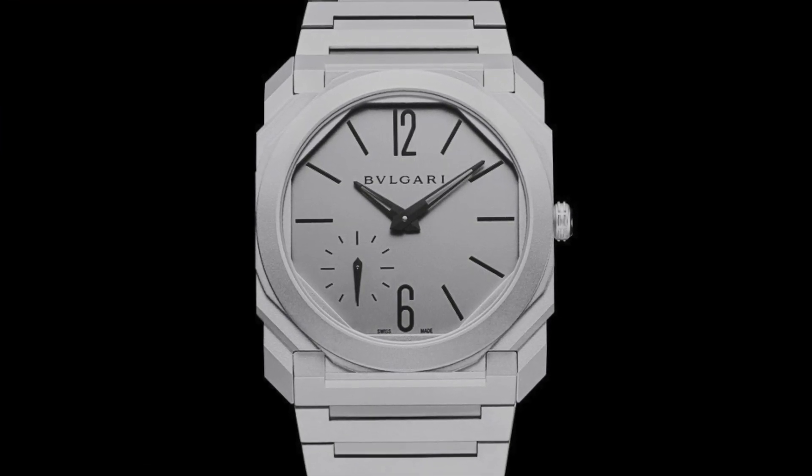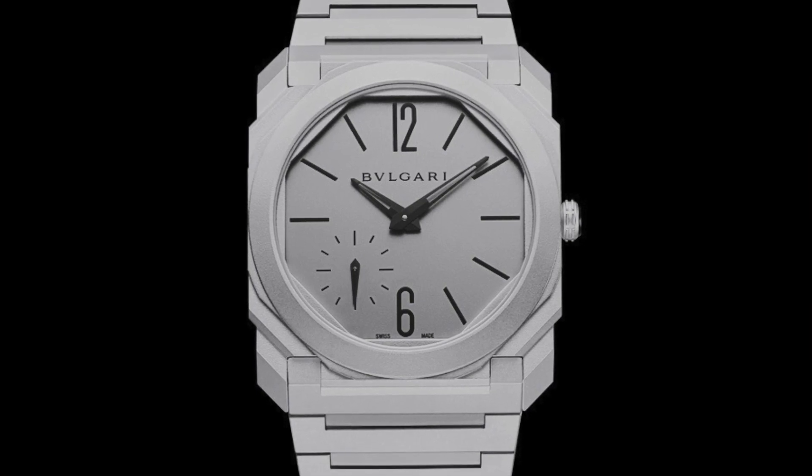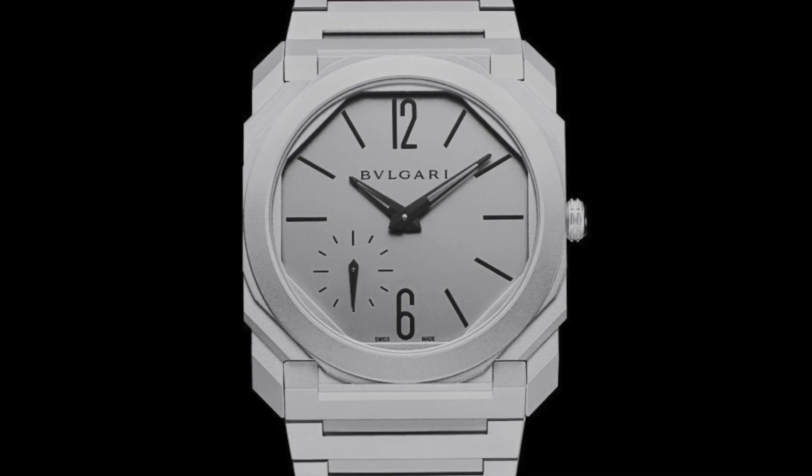It's a watch which I think is on the rails at the moment — not a lot of people are thinking of buying that one. But I can imagine that maybe in 20 years, this watch will have the same status that the Royal Oak would not be given at first.